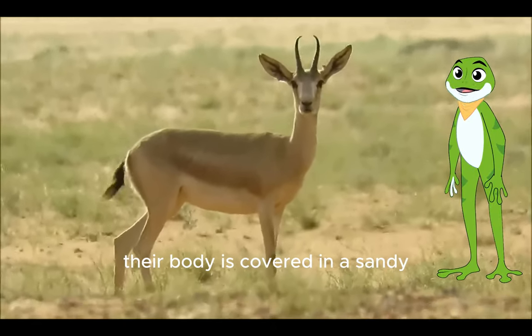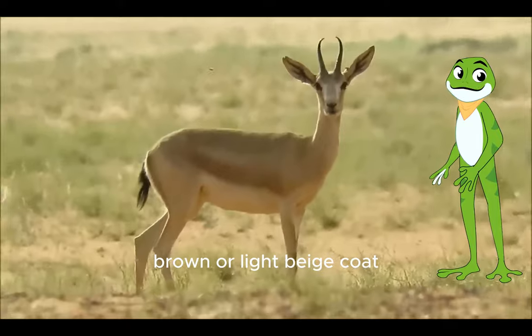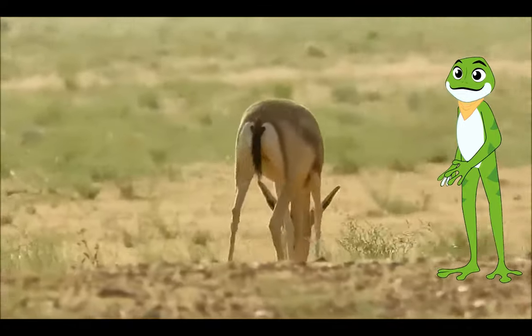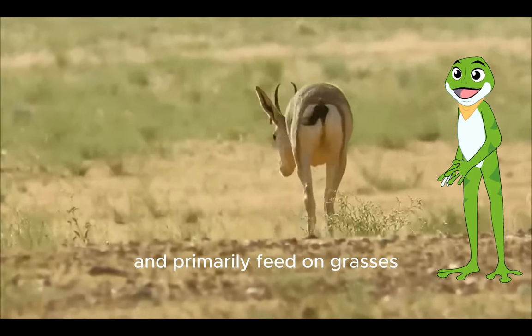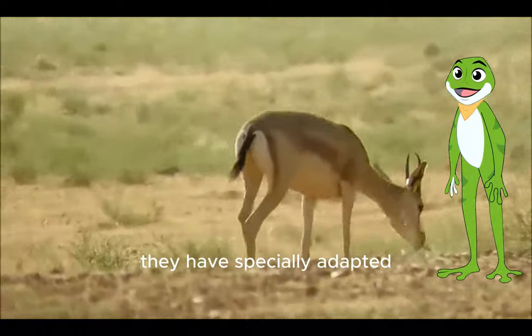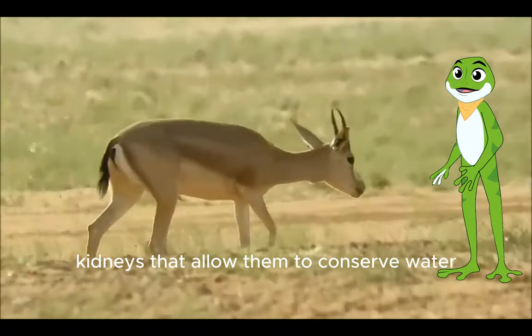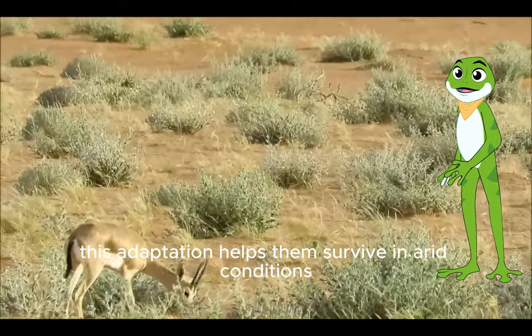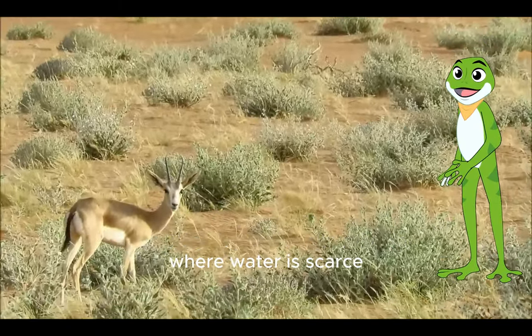Their body is covered in a sandy brown or light beige coat, which blends perfectly with their surroundings, providing camouflage from predators. These gazelles are herbivores and primarily feed on grasses, leaves and shrubs found in the desert. They have specially adapted kidneys that allow them to conserve water by producing concentrated urine, helping them survive in arid conditions where water is scarce.